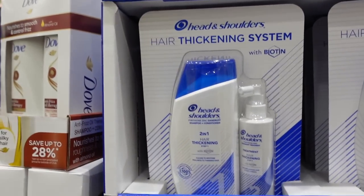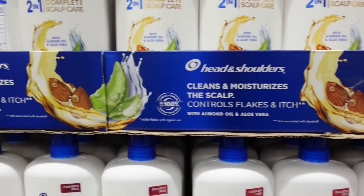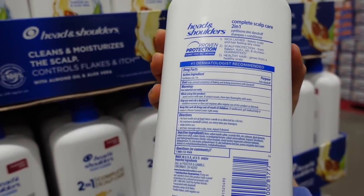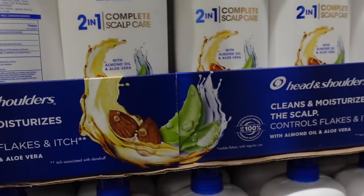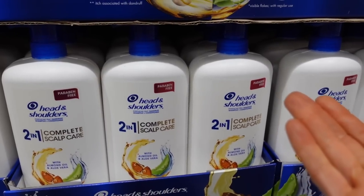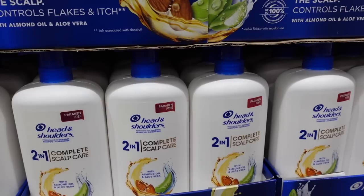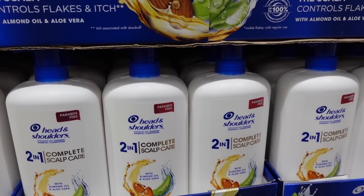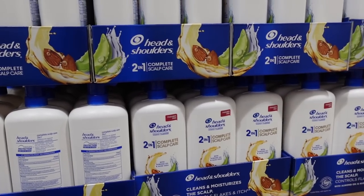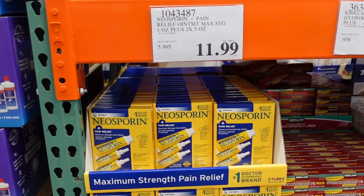Head and Shoulders two-in-one scalp care for $13.99 — this is a shampoo and conditioner all in one. People like to rag on these, but honestly if you have short hair, I totally get it. If you have really short hair, conditioner becomes less important because it mainly helps with manageability and shine. So you can get away with a two-in-one when you have very short hair.